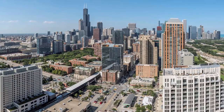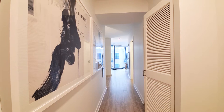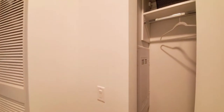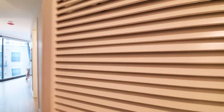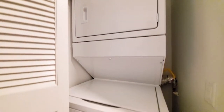Join me for a walk through one of the apartments. I'm in the foyer of Unit 907, a spacious south-facing convertible. Coat closet with organizers is off to the right. Just beyond that, behind a louvered door, a full-size stacked washer-dryer.